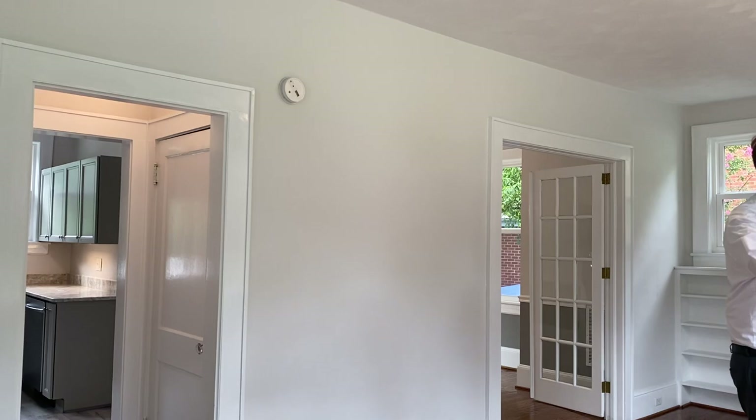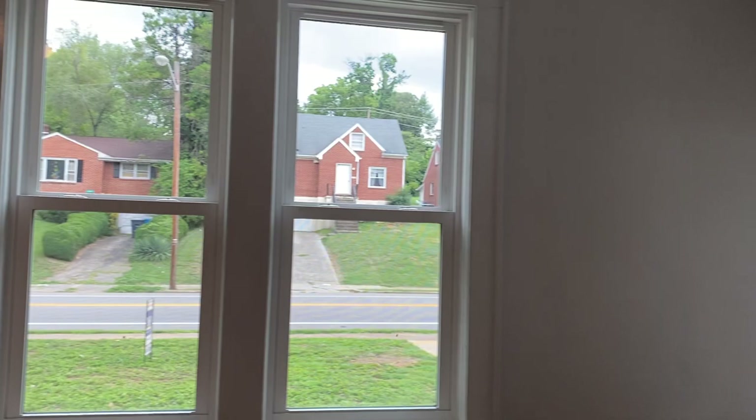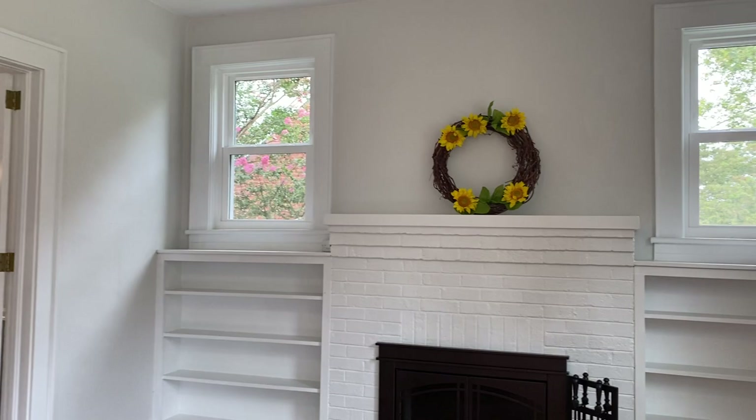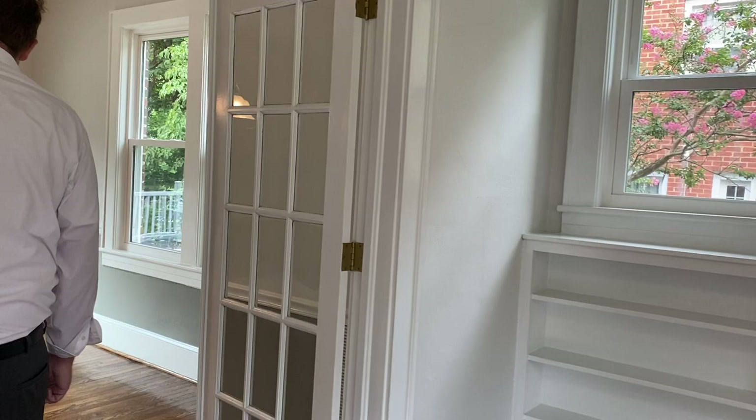As you see here in the living room, we've got all new windows — you're going to see that throughout the entire house. New energy efficient windows that were just installed this spring. You've got the built-ins over here and the fireplace that have been here for a long time, and the beautiful hardwood you see.